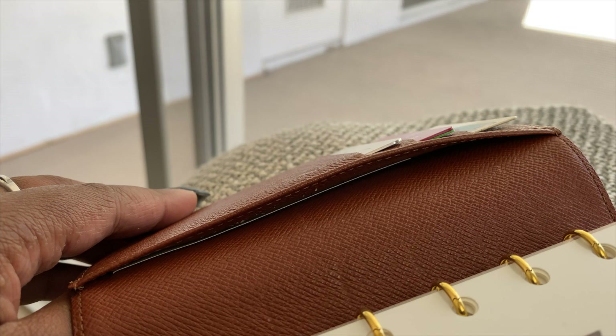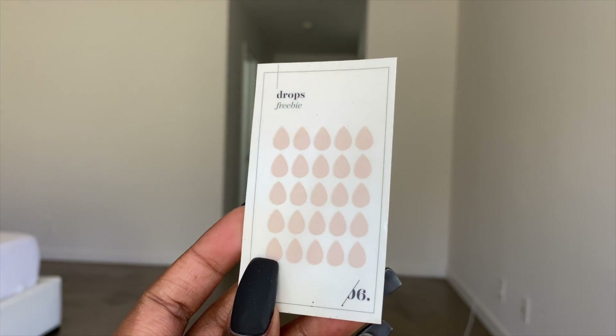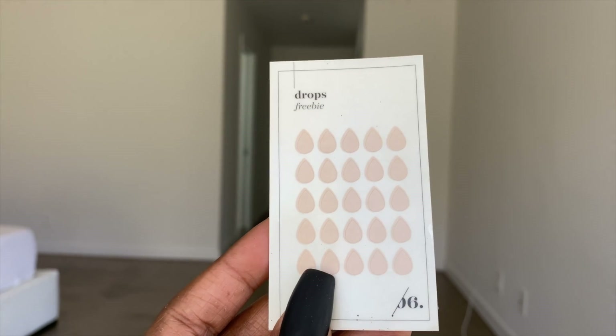Here we have some stickers that I got as a sample as part of my order from Cloth and Paper. I will show you more of what I got from Cloth and Paper.